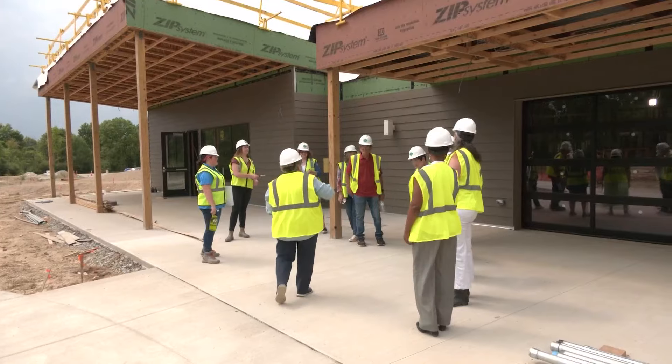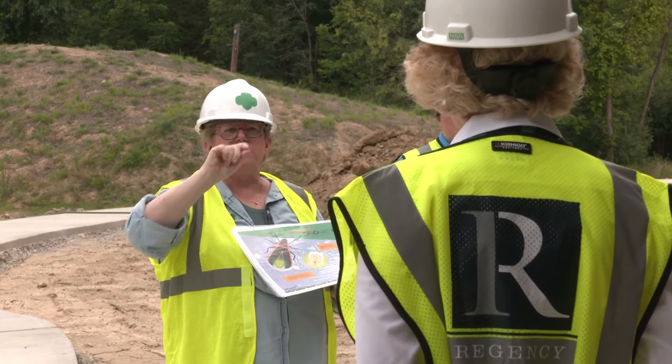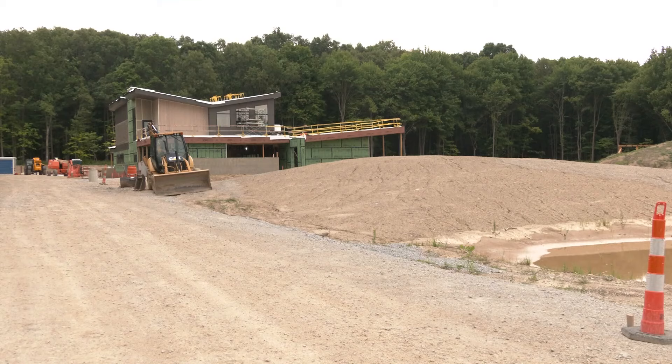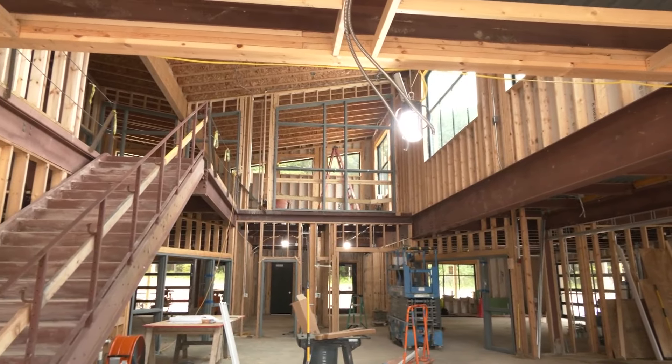Grab a hard hat and a safety vest — we are on site at the Girl Scouts of Northeast Ohio's STEM Center of Excellence at Camp Ledgewood. There are only a few centers like this in the country, and we think ours is very unique because of the way that we are dealing with the spaces — how we have created spaces for each kind of functional area for the kids to enjoy.